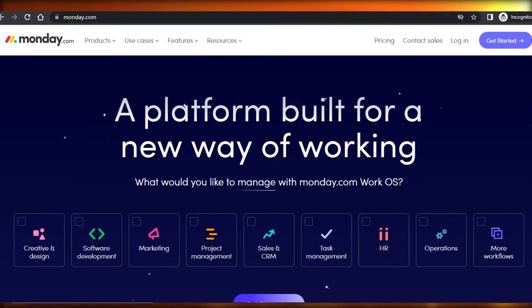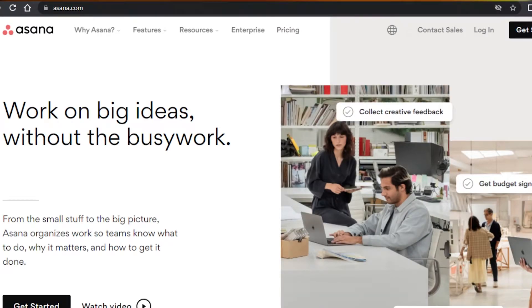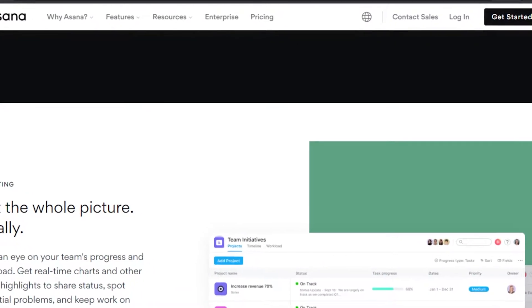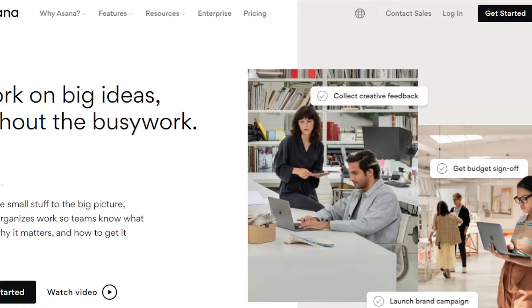Monday.com is a project management software and also a CRM. With Monday we get different dashboards and we can work on software development, marketing, project management, sales and CRM, task management, HR operations, and more. Then we have Asana.com. Asana is also a famous project management software that allows you to manage your team, organize your tasks, and access all kinds of different integrations. It's an amazing hub that you can create for your work.